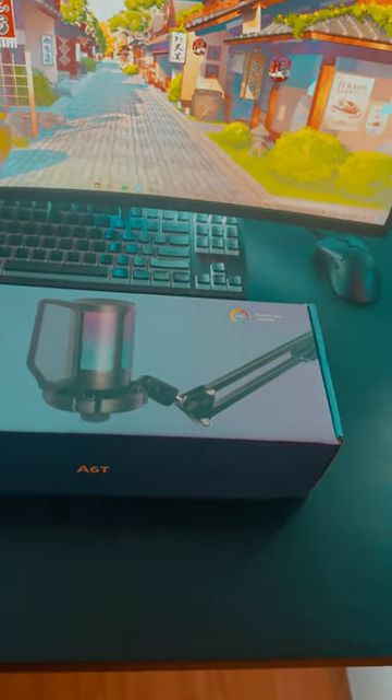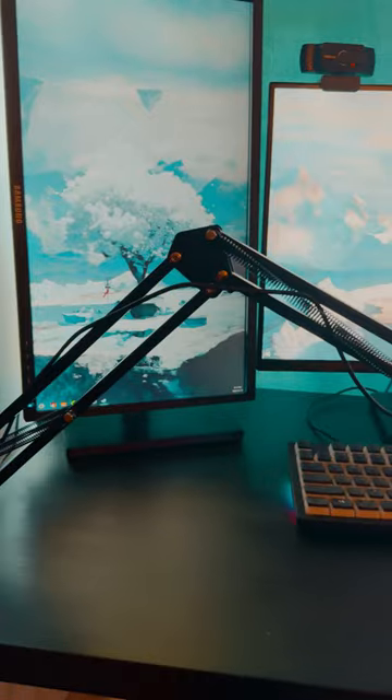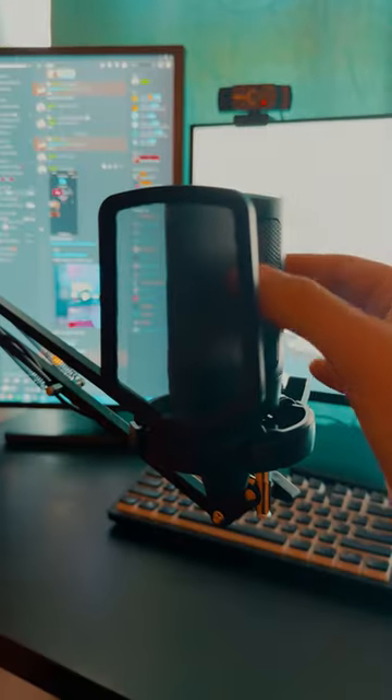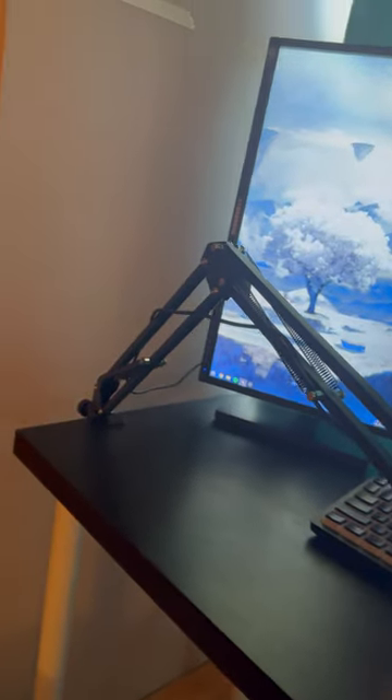This is the Fifine A6T, a budget dynamic microphone, which means it only picks up audio from where you're speaking. For its price, it has a good amount of features like an included boom arm and pop filter, RGB, a mic gain knob, and a tap to mute button. If you're wondering what it sounds like, you've been listening to it the whole time.